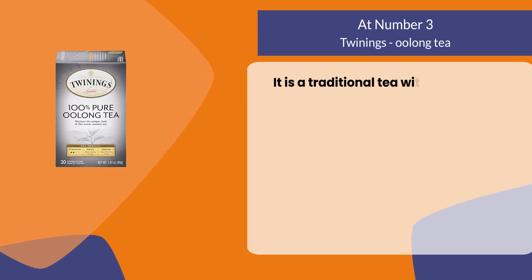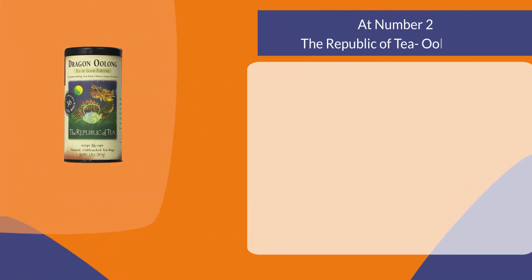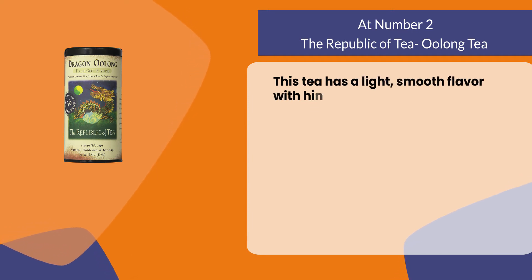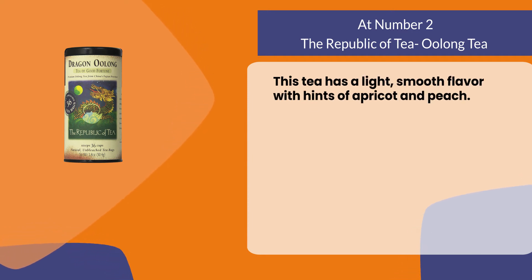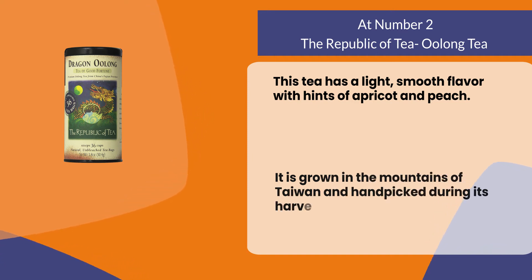It is a traditional tea with a delicate flavor and light aroma. At number two: The Republic of Tea oolong tea. This tea has a light smooth flavor with hints of apricot and peach. It is grown in the mountains of Taiwan and hand-picked during its harvest season.